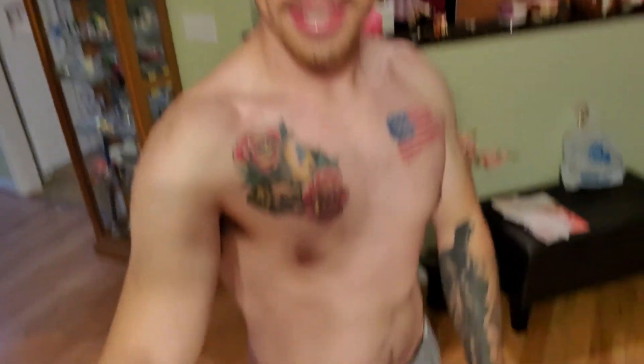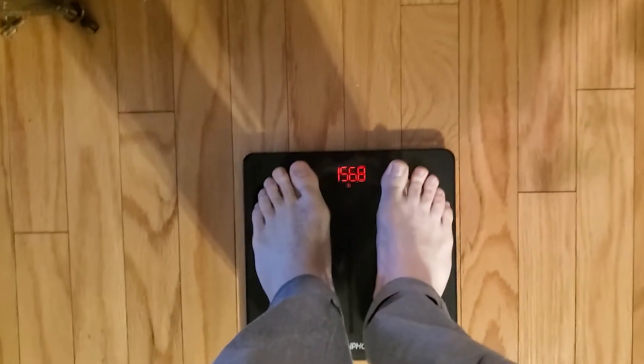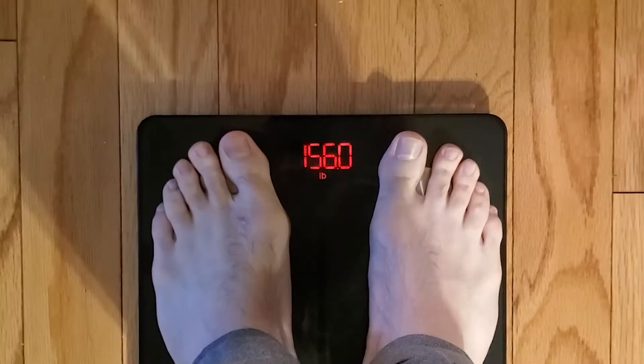Make sure you have on the same exact clothes every single morning, or else that weight will not be accurate. I weighed in at 157.4 with sweatpants, a jacket, a shirt, and my phone. I took all that off except for the sweatpants and weighed in at 155. So if you want your weight to be accurate, wear the same exact thing every time you weigh yourself, and do it in the morning.